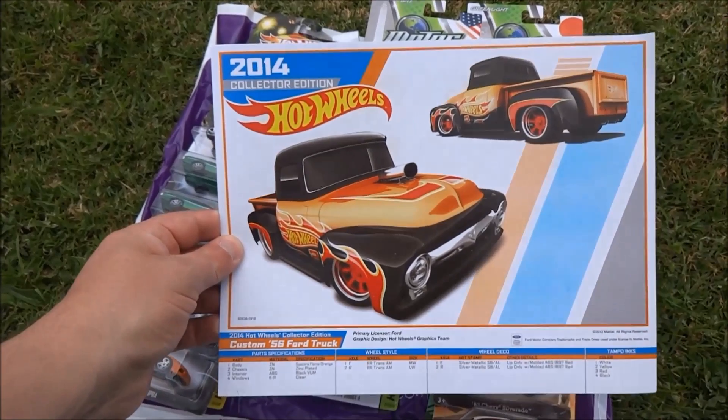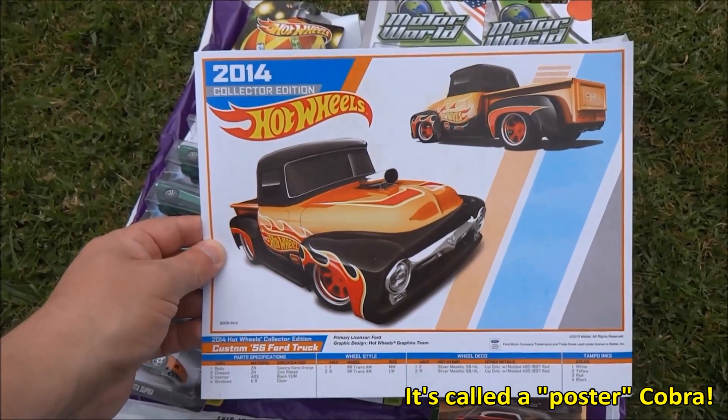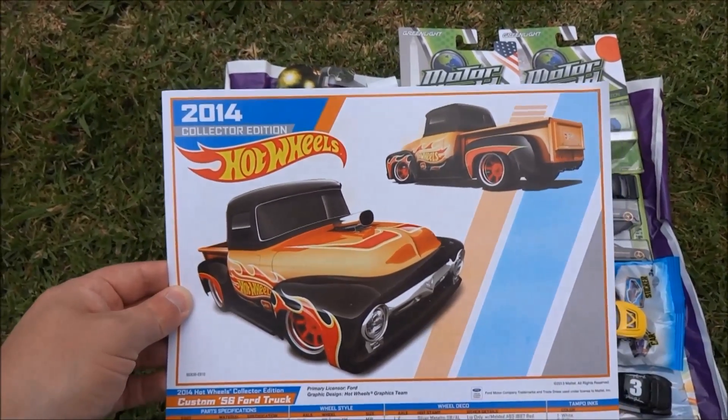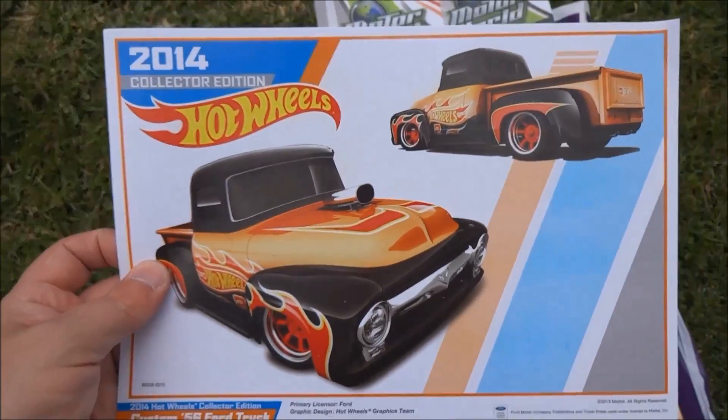We've got a 2014 collector's car — it's like a drawing that they have of the mail-in cars. A very nice looking truck there. And Falcon is looking very happy off to my right and he has something to show.